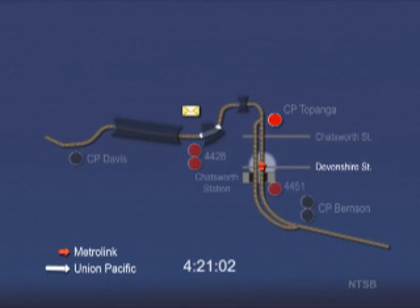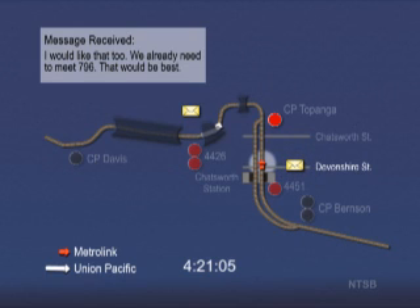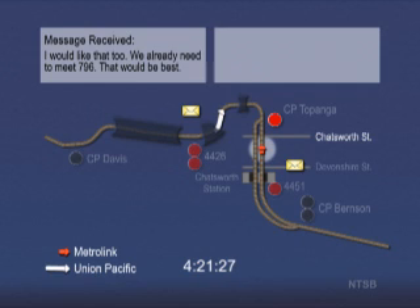About 4:21:03, phone records indicate that the Metrolink engineer receives a text message as the train continues to accelerate. 20 seconds later, the engineer activates the bell for 19 seconds, then sounds the horn for the Chatsworth Street grade crossing. The Metrolink train is now traveling about 52 miles per hour. There is a speed restriction of 40 miles per hour in the upcoming curve. The engineer rapidly moves the throttle from number eight to five, then six, then seven, back to three, and finally to four.